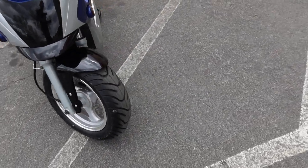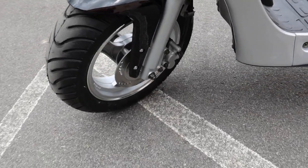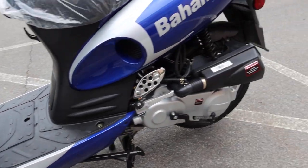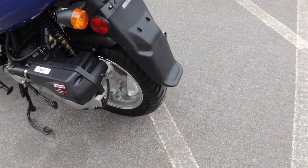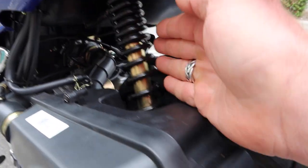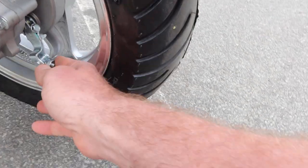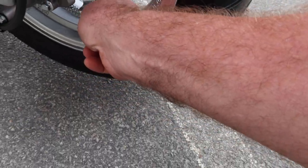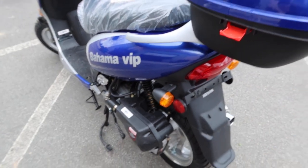You'll notice it does have disc brakes in the front — generally most of the 49cc's do have disc brakes. I do like the large midi tires on it. It has drum brakes in the back, and you can see it has a single shock over here. This area right here would be your adjustment for the rear brake.